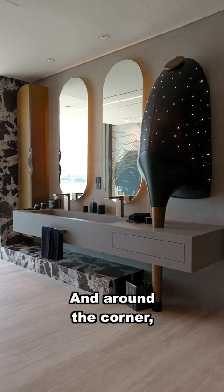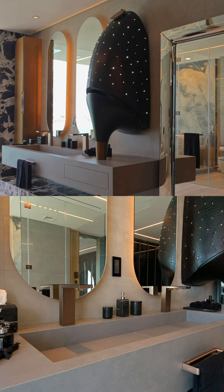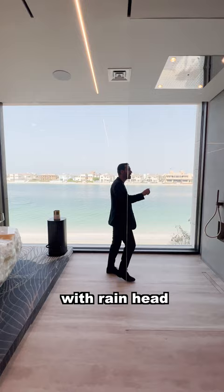Around the corner, we have a full bathroom with polyform cabinetry, walk-in closet, then you have your water closet, vanity design here, onyx free-standing tub — that looks absolutely gorgeous. Then you have your walk-in shower with rain head, but more importantly, you have these amazing views.